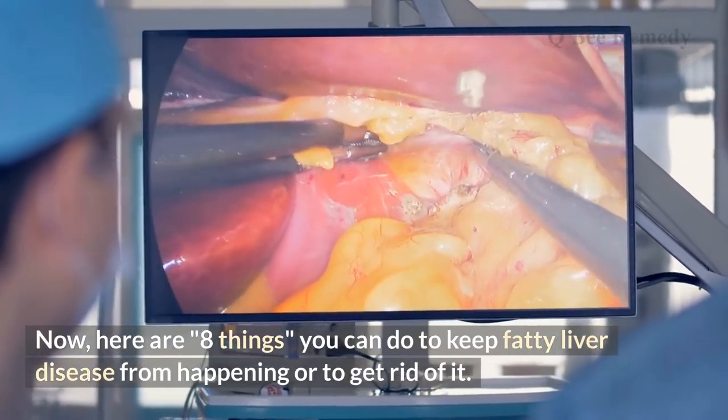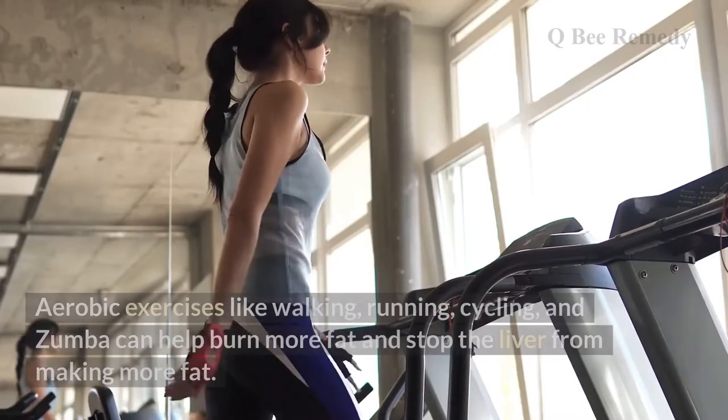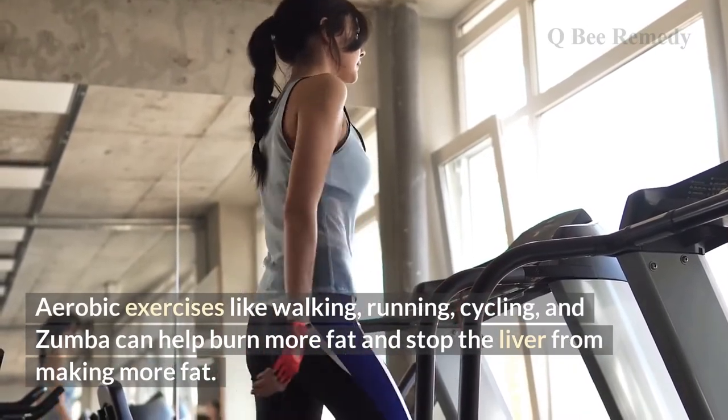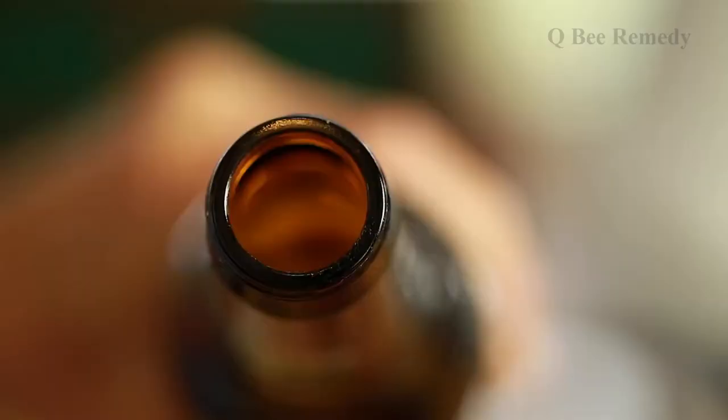Here are eight things you can do to prevent or get rid of fatty liver disease. Number one: regular exercise. Aerobic exercises like walking, running, cycling, and Zumba can help burn more fat and stop the liver from making more fat.